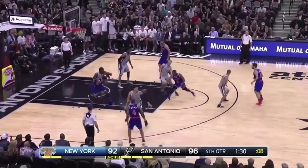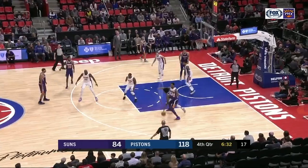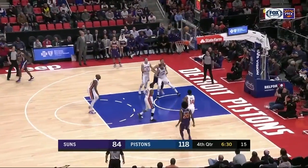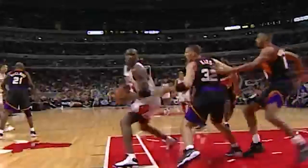The fadeaway jumper can be both captivating to watch and infuriating to defend. From the hands of a lethal scorer, it's more or less unstoppable. From the hands of someone who thinks they're a lethal scorer, it's the kind of thing that can make you want to wander into oncoming traffic. If you've been living on planet Earth in the past 35 years, you are likely aware that Michael Jordan was more of the former than the latter.